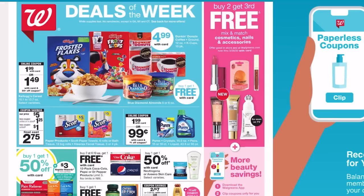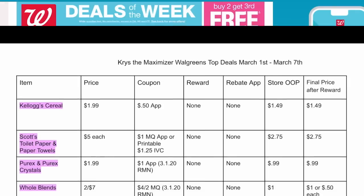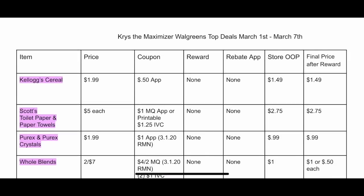I do provide you with a printable breakdown. It is a Google document and it's linked in the description box. You want to open this using Google Chrome or the Google Docs app on your phone. It is broken up into columns, so you're going to see item, price, coupon, reward — at Walgreens your rewards could be register rewards or points — and rebate apps. If there's any Ibotta, Checkout 51, or Fetch rebates, it will be in that column.